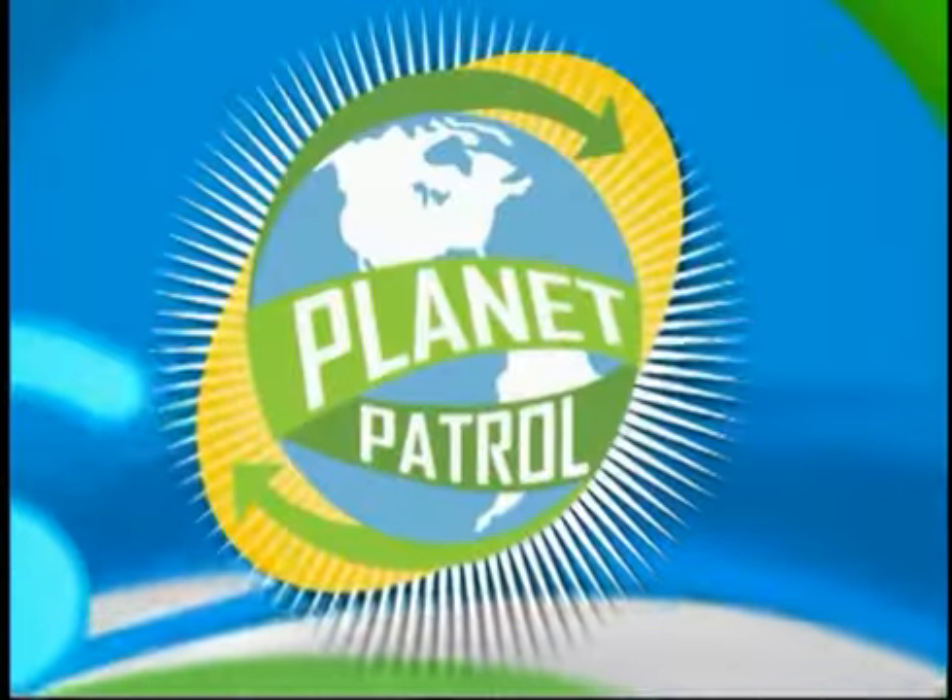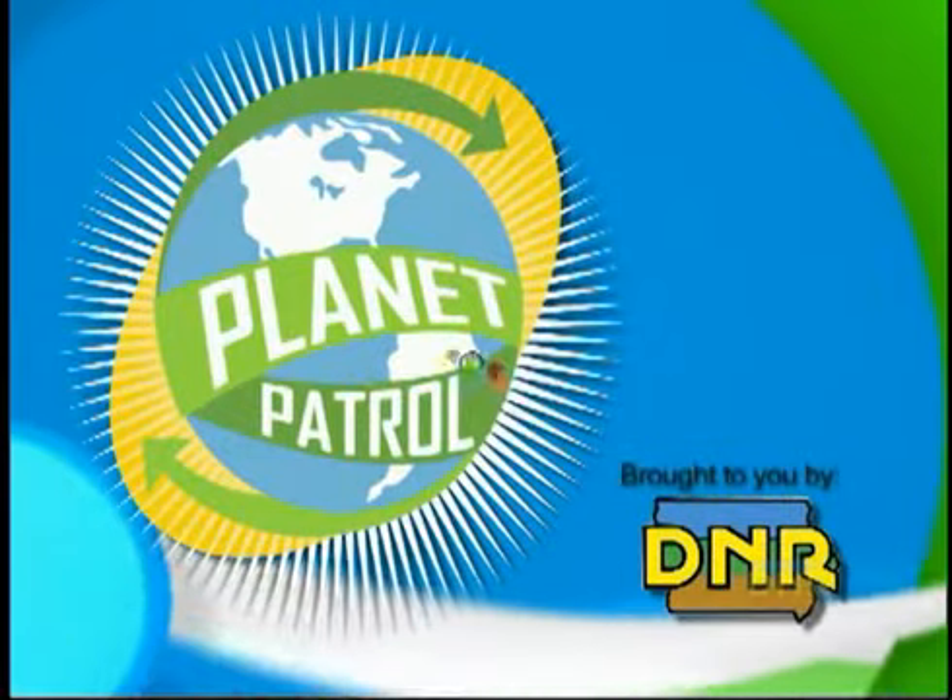Become a part of the Planet Patrol, brought to you by the Iowa Department of Natural Resources. Welcome to Planet Patrol. This month we're going to talk about Reduce and Reuse. With us today is Katie Bainter from the DNR. Hi Katie. Hi Sydney.